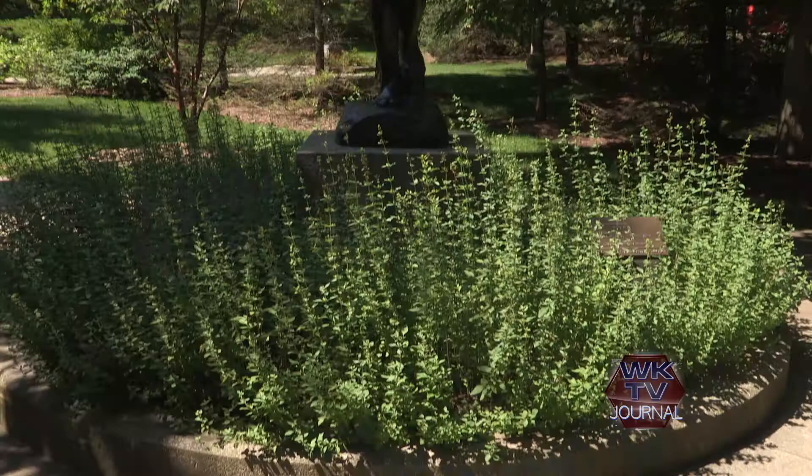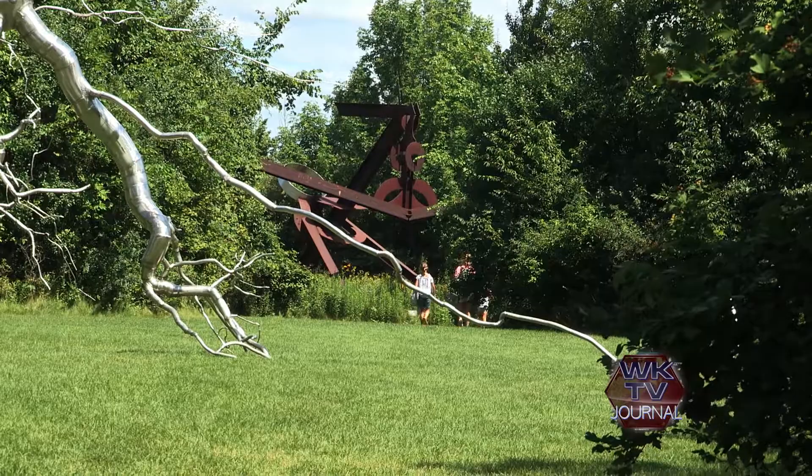I'm really impressed with the quality of the collection here at Frederik Meijer Gardens and Sculpture Park. I think it's one of the most wonderful places to see outdoor sculpture in the United States.